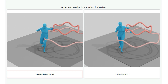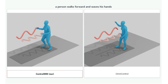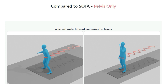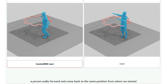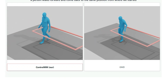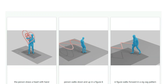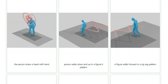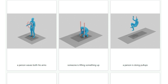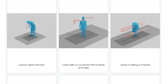ControlMM has two key innovations: masked consistency modeling and inference time logit editing. Masked consistency modeling helps the AI learn realistic human motion by training it to fill in missing parts of a movement sequence — like a puzzle where the AI figures out the missing pieces based on surrounding motion, making generated motions look natural. Inference time logit editing fine-tunes the AI's predictions to match instructions more precisely, tweaking the probability of different movements to ensure the final result aligns perfectly with what you want.